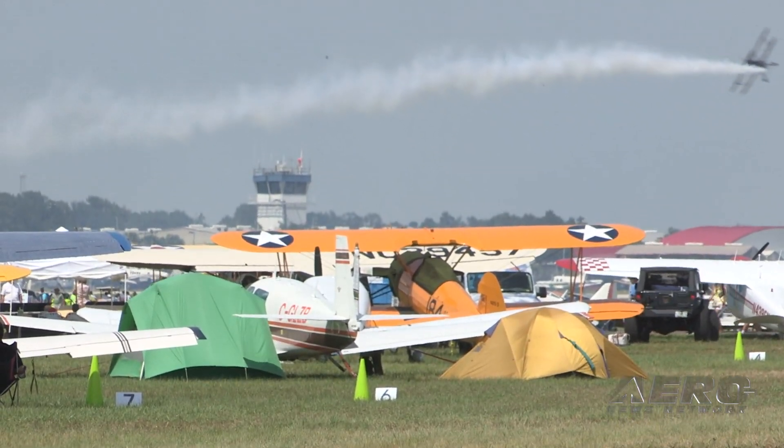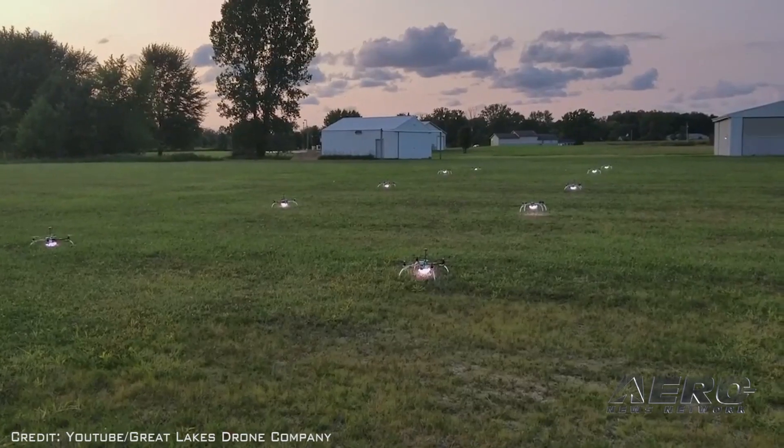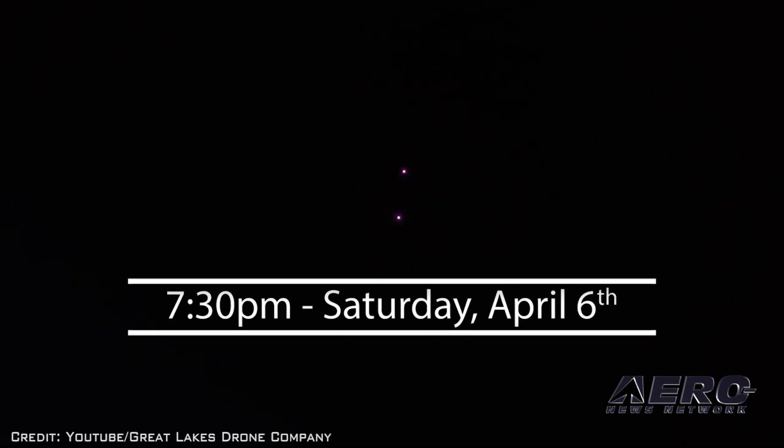Airshow fans at the annual Sun and Fun International Fly-In and Expo in Lakeland, Florida, can look forward to something special: the first public drone light show performance at a Florida airshow. The Great Lakes drone company will fly over 60 specialized aerial robots at the evening airshows. Sun and Fun organizers are confident the aerial light display will be this year's most memorable event. The Sun and Fun Star Dance Spectacular will take place during the night airshow and will begin at 7:30 p.m. on Wednesday, April 3rd, and again on Saturday, April 6th.